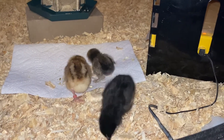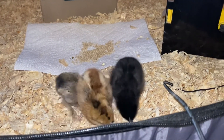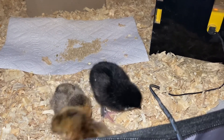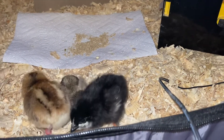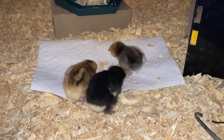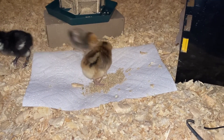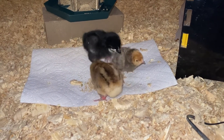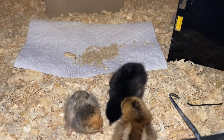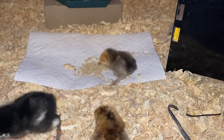Once they've hatched, chicks can survive for a couple of days just on the yolk they've absorbed from being in the egg. We've got three venturing out. This little one is a bantam — a true bantam, a Mille Fleur d'Uccle. The black one is a French Black Copper Marans. The little chipmunk-patterned ones — one is an Olive Egger and the other is a Crested Cream Legbar, which has a tiny little poof on the head.